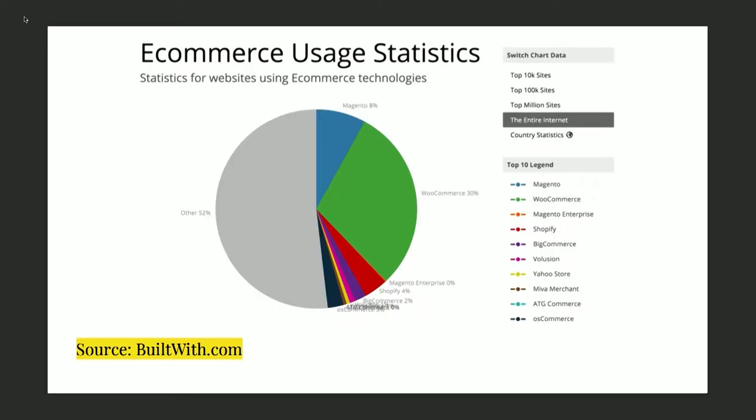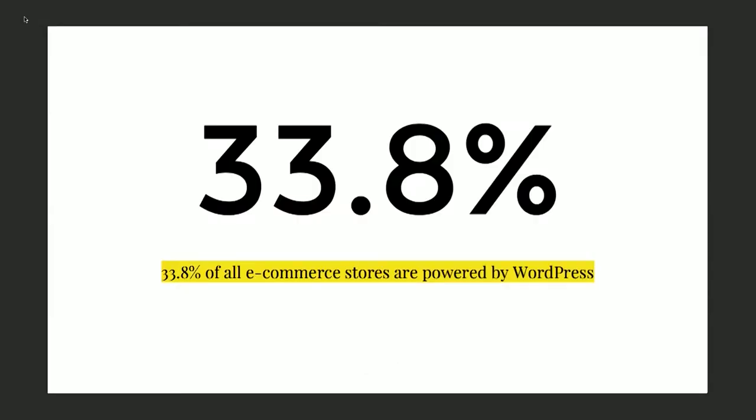There's WP e-commerce, EDD, WP eStoreShop, JigoShop, and iThemesExchange. All told, there are just over a million WordPress sites, which is 33% of all e-commerce stores powered by WordPress, which is pretty awesome, I think.